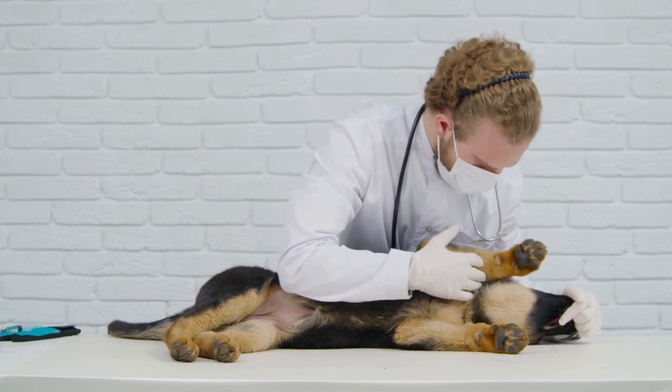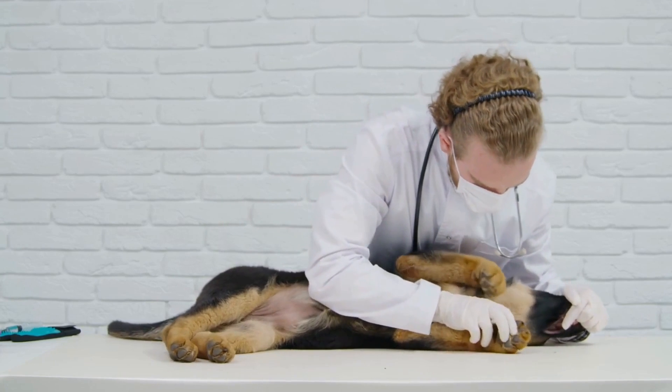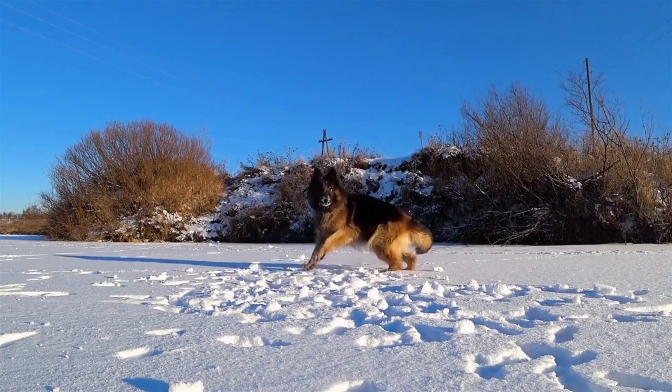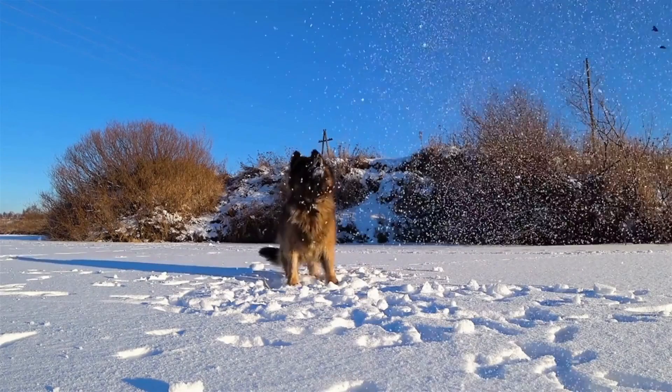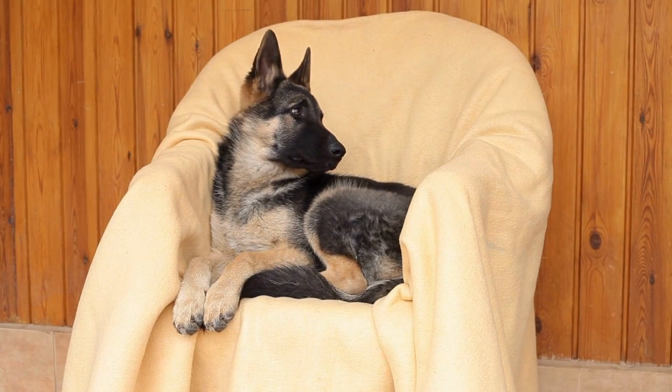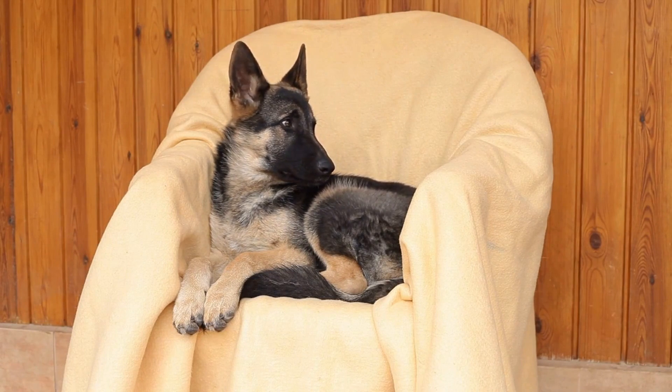On the other hand, long-haired German Shepherds have wavy or straight, longer hair that goes over an inch. Their coats require a bit more attention as they're prone to matting and tangling. These types of dogs are perfect for families as they're more affectionate and friendly than their short-haired counterparts.